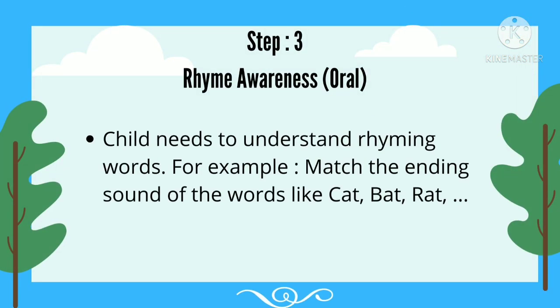Step 3: Rhyme Awareness. The child needs to understand rhyming words. For example, match the ending sound of words like Cat, Bat, and Rat.